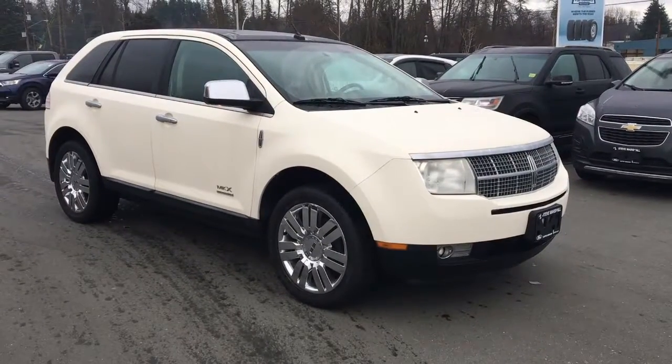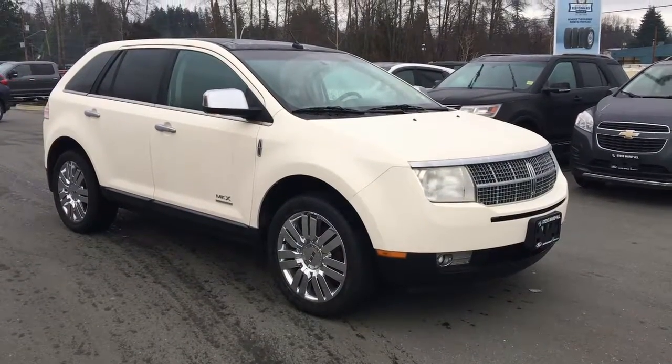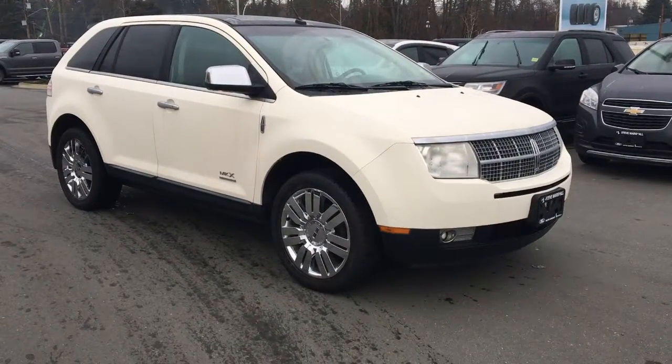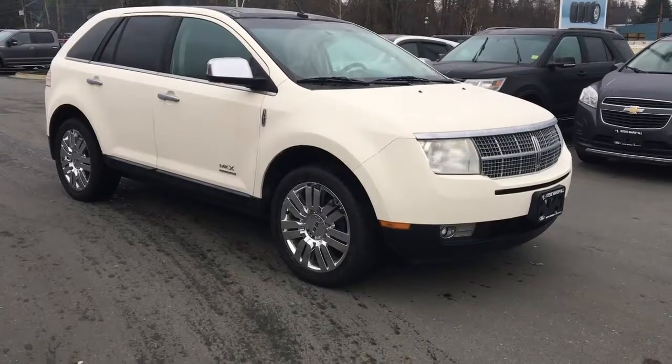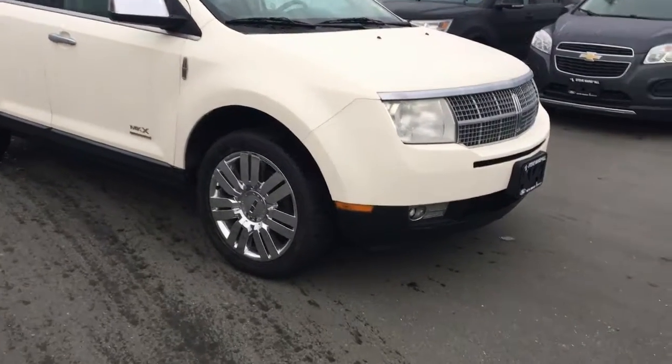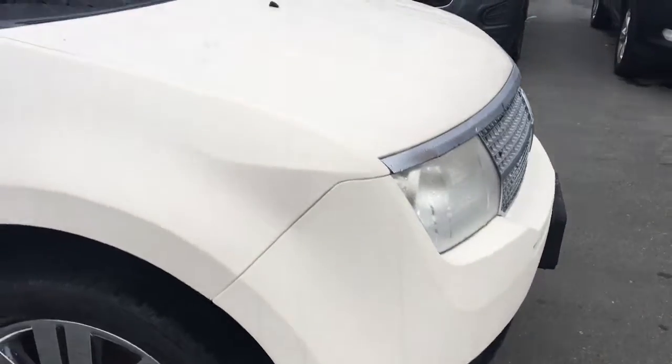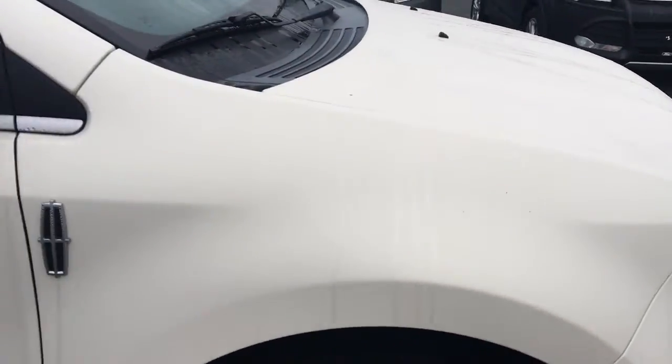Hey Amanda, it's Brandon here with Cowboy Verhona. Just wanted to film you this video on this gorgeous 2008 Lincoln MKX. Take a look here — it's in stunning condition. As you can see, there are no scratches or dents. The vehicle's been very well looked after.